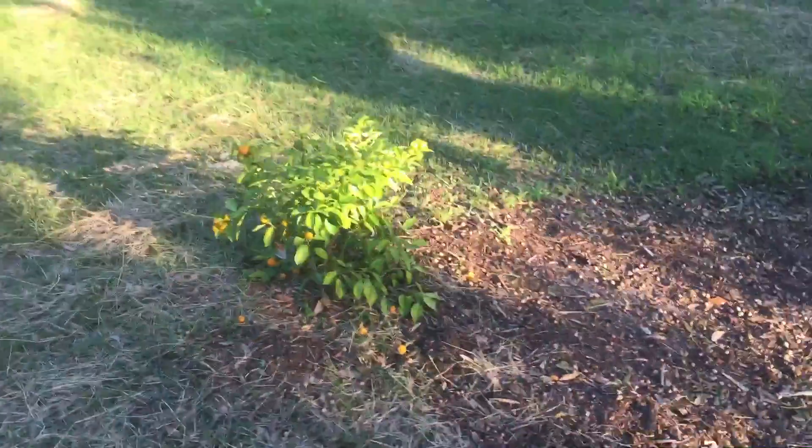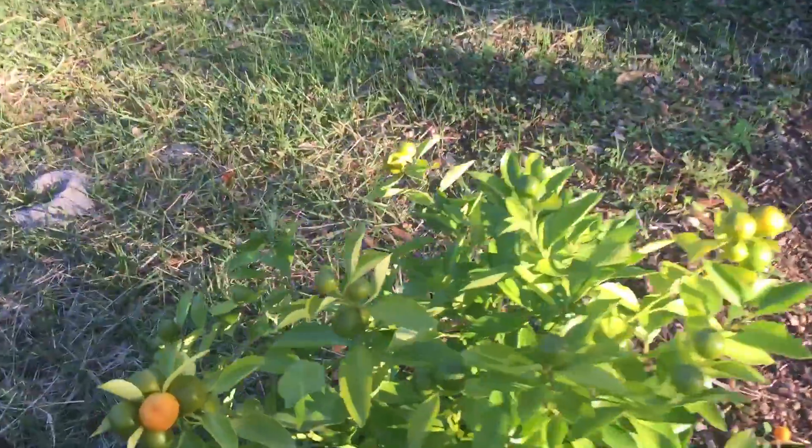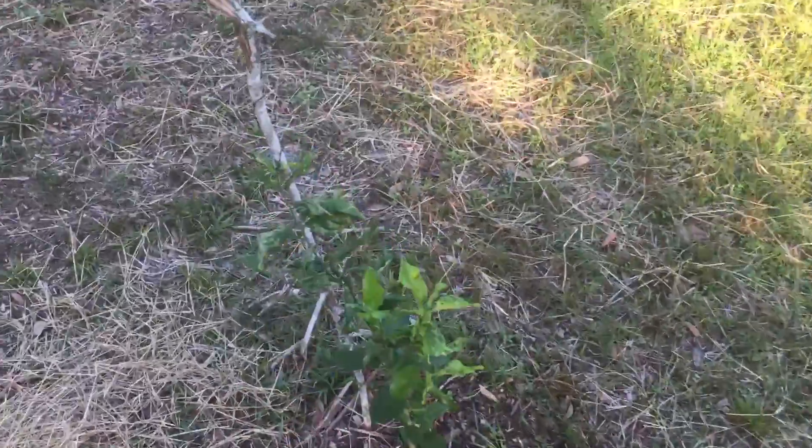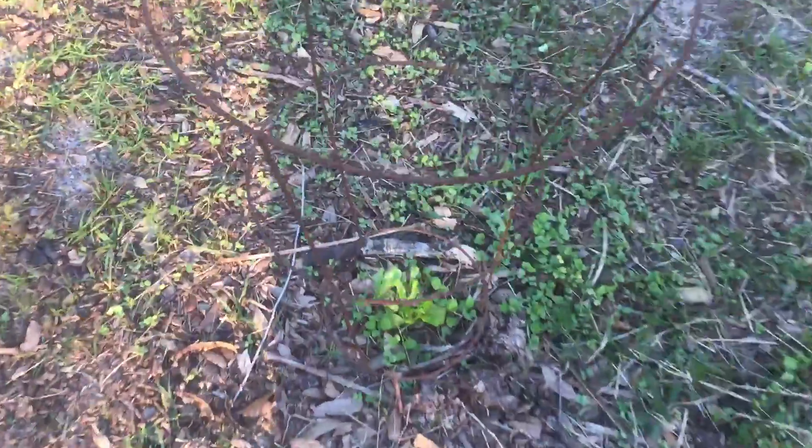Here are some of the fruit trees I planted. This one is something weird — he was on sale at Lowe's so I bought it. My goal is to basically buy a fruit tree a month because they're just going to pay dividends overall. And citrus — another citrus out here.